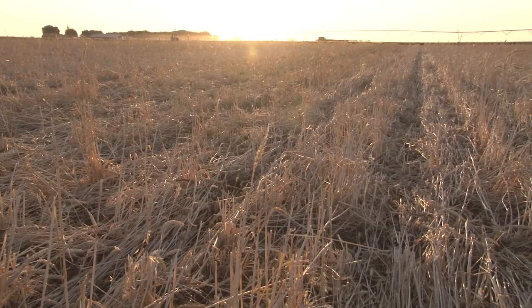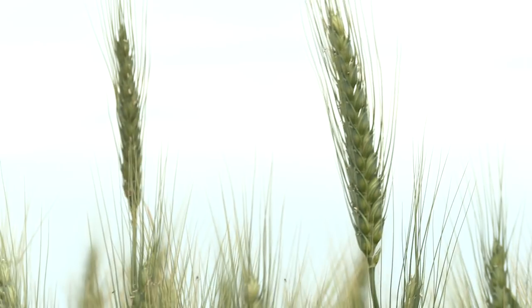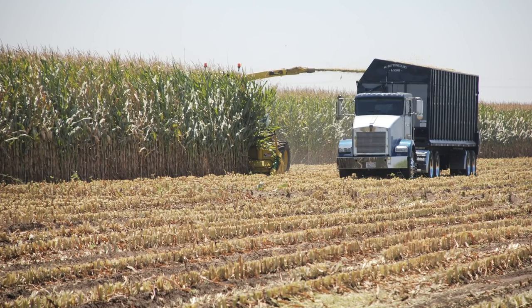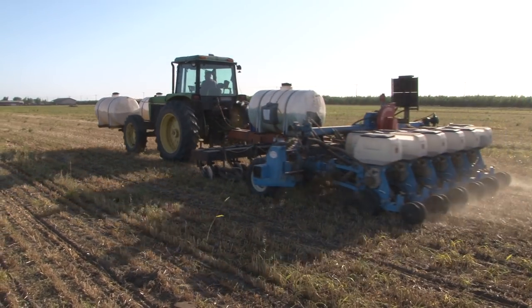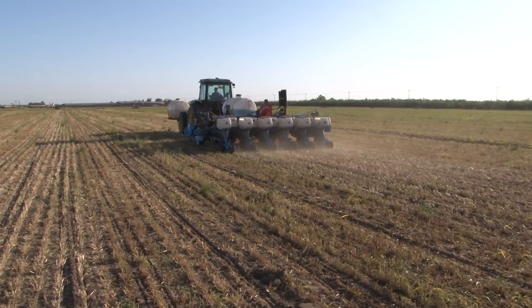California dairies rely on the year-round production of silage materials for feed, and traditional feedstocks like the winter small grains — wheat and triticale — and summer corn and sorghum are quite amenable to conservation tillage practices because planting equipment for these crops is readily available and has been widely used and developed in several other areas.